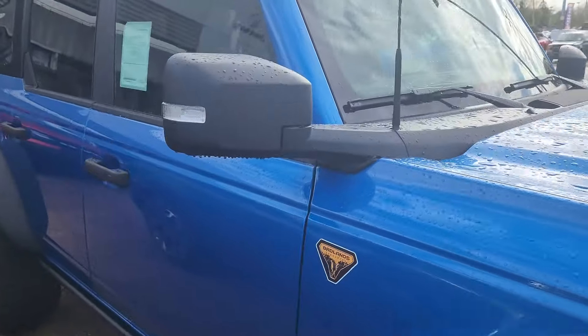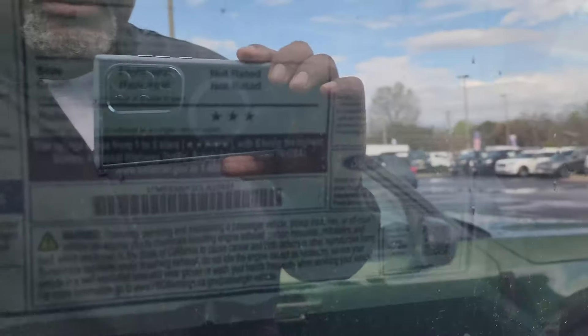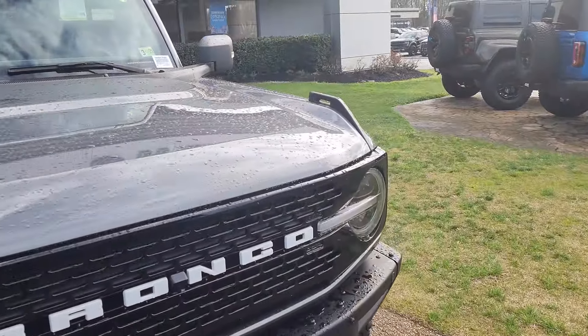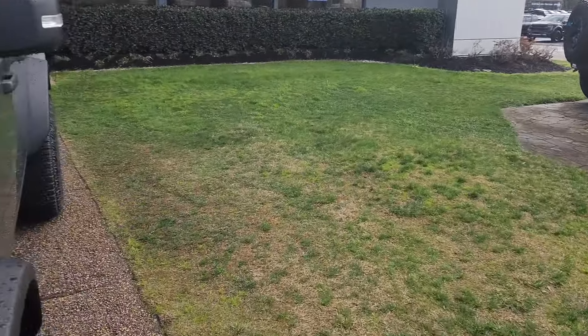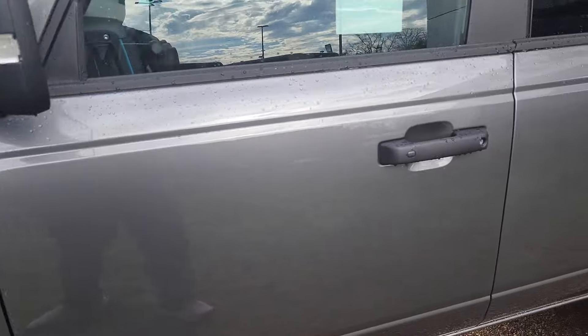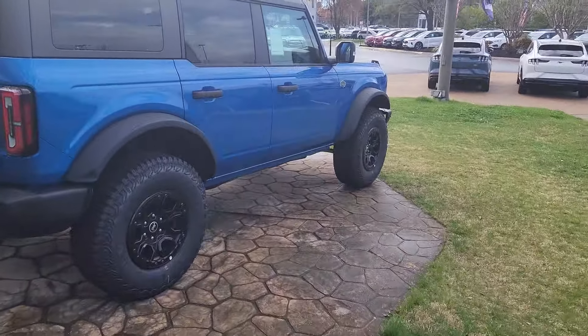This one's a Badlands — I like the blue, kind of a metallic blue. This one is $64,000. And this might be another Raptor — nope, Wildtrack — this one's about $60-something thousand. Cool tan and black interior. We've got another Wildtrack over here.